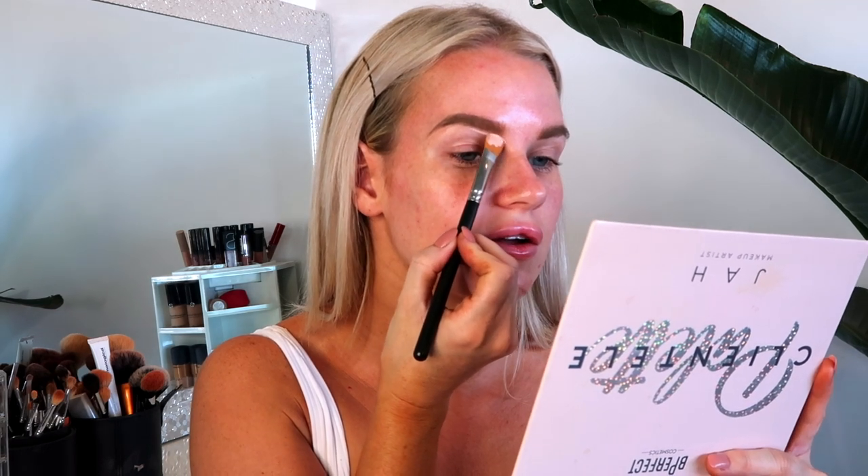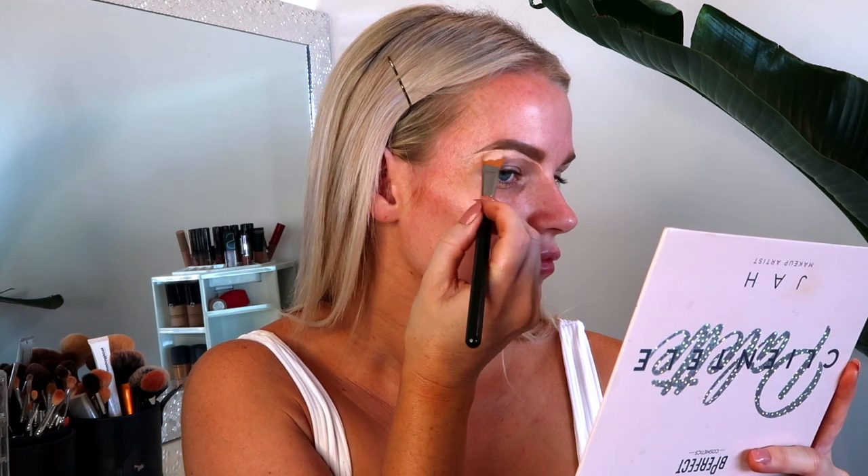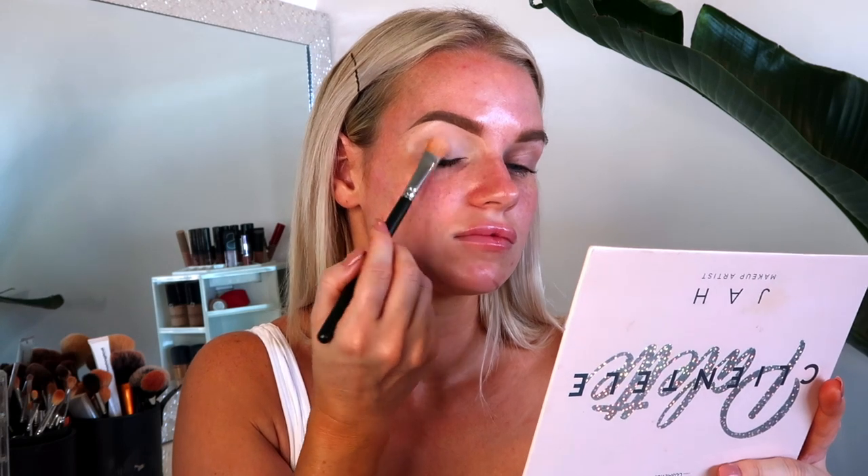I'm going in with my MAC 252S — this is what I use on clients to cut a crease and it gives a really precise line. I carve the shape underneath the brow, then press the base over my lid and blend out the edges to make sure there are no solid lines.